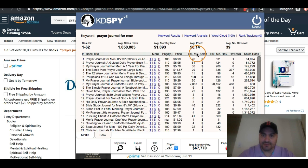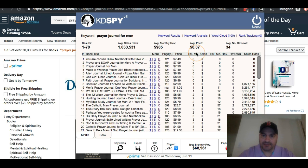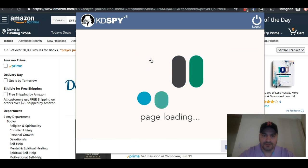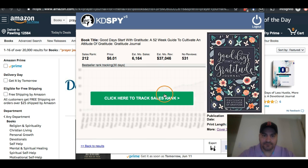It also gives me the estimated monthly sales and revenue. I can sort these categories — I can click to see the ones that are not selling and then the ones that are selling a lot. I can click on an individual book and get more information. I can also click the T for title, and it's going to show me the full book title and some basic information on it.